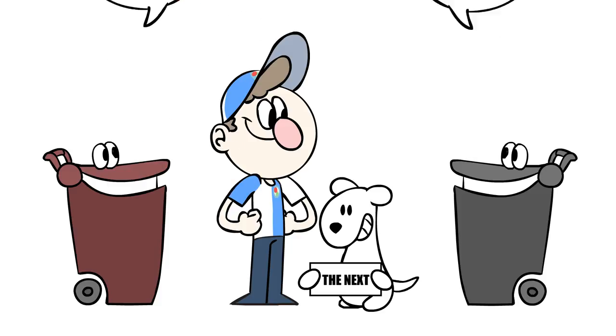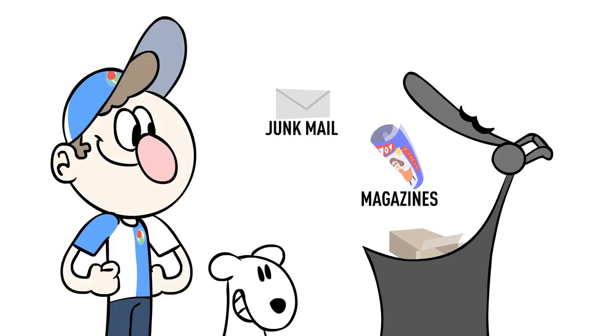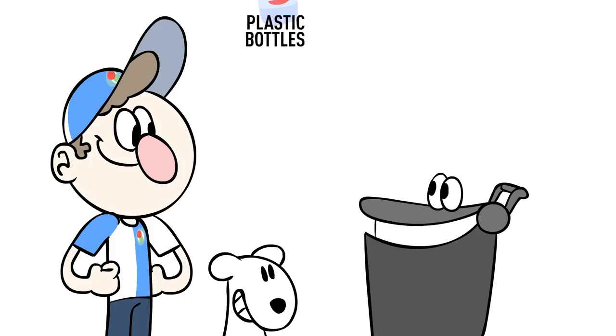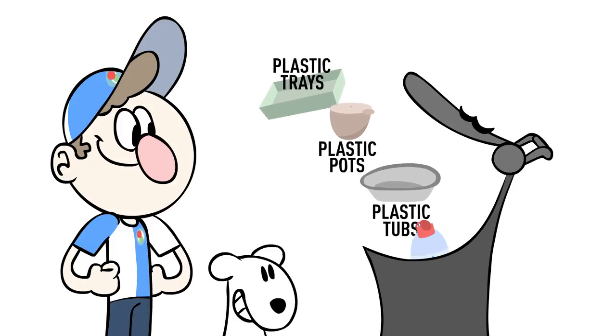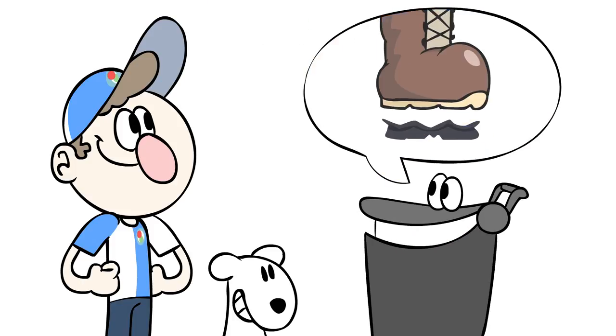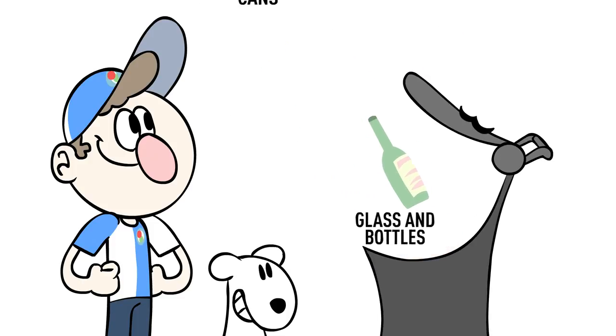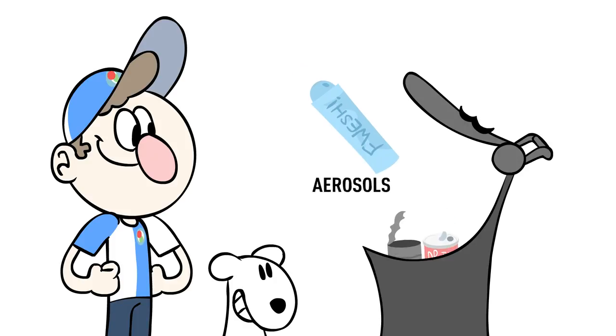Let me show you what you can recycle in your grey bin. Cardboard packaging and paper products like magazines and junk mail. Plastics like bottles, tubs, pots and trays — no film please, all clean and squashed. Glass like jars and bottles. And finally, food and drink cans, as well as aerosols.